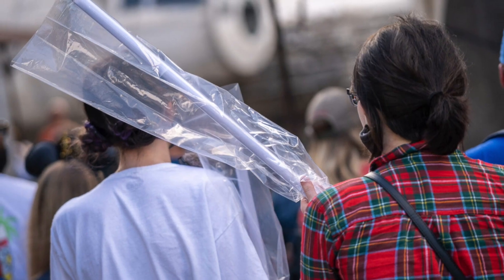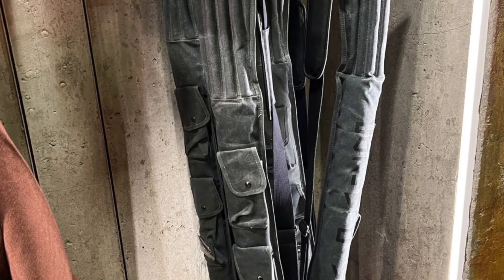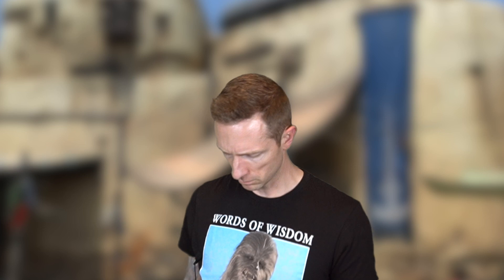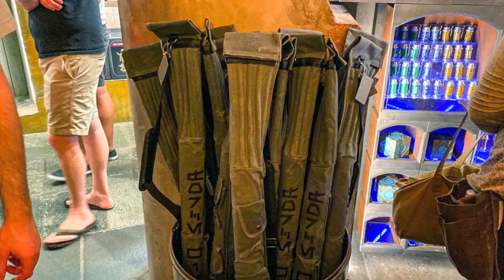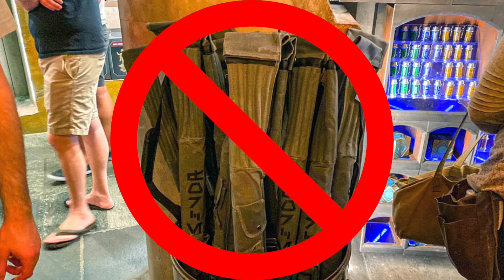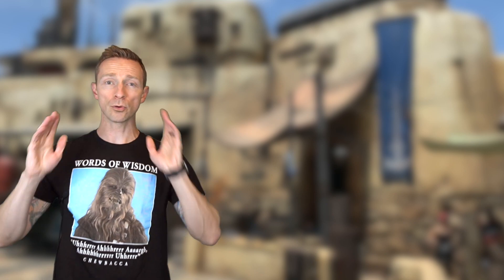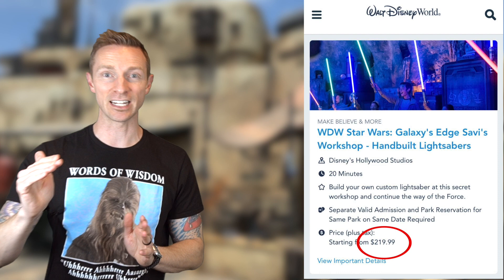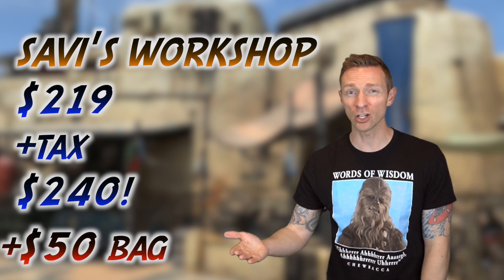Instead, you get a flimsy plastic slip with no handles at all. You have two options: get the clear plastic bag for your awesome souvenir, or pay an additional $50 for one of their special padded lightsaber bags. And this just in — Disney Parks has actually sold out of the $50 lightsaber bags. One picture shows a guest taking their lightsaber out of the plastic to finally put it in something safe. In April 2021, the price also went up from $199 to $219 — a $20 increase — so with tax you're looking at $240, and tacking on a $50 bag brings it close to $300.